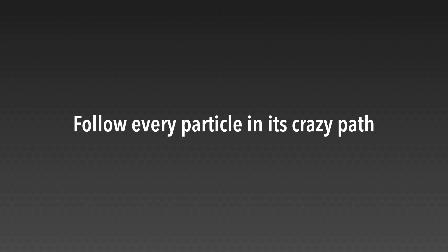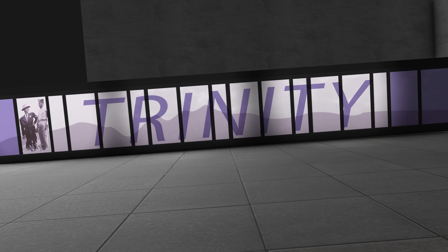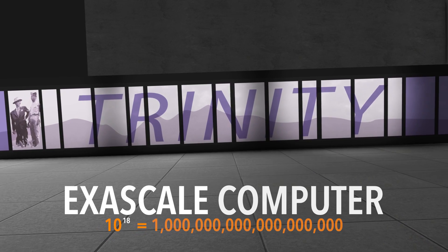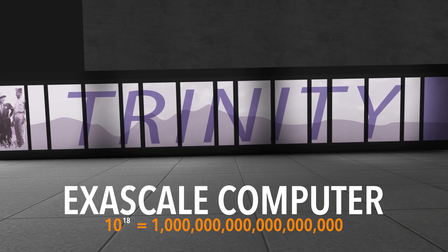This gigantic file capacity allowed the physicist to follow every particle in its crazy path through his simulation. The next step? The Department of Energy and Los Alamos computer scientists are working to create an exascale computer that can track even more particles.